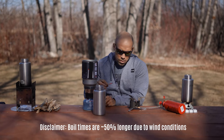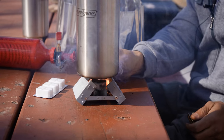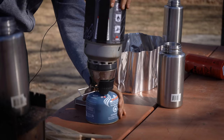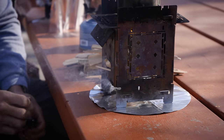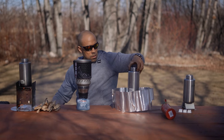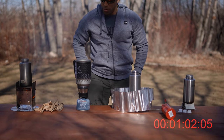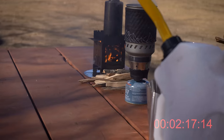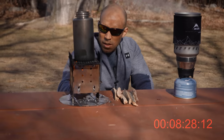Let's turn these stoves on and see what they can do. The isobutane is already almost boiling. They're all kind of at the same pace, though the Firebox requires constant attention.